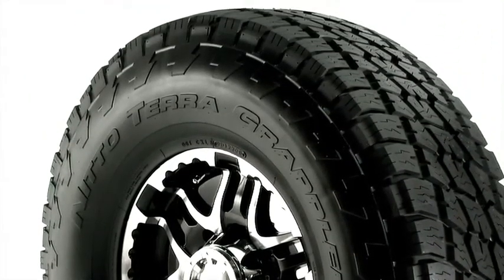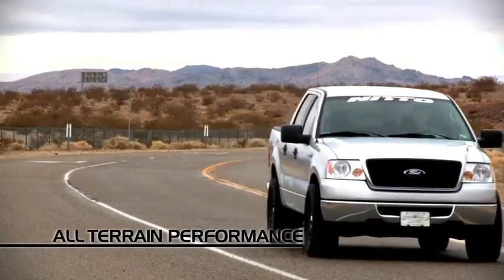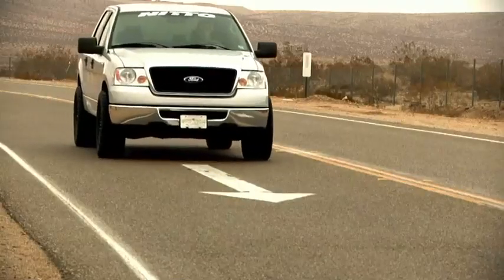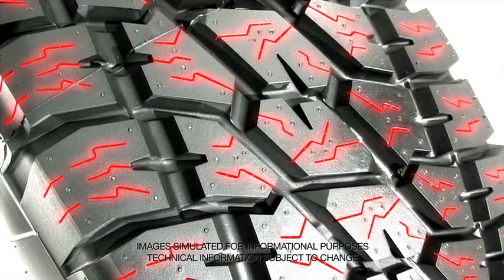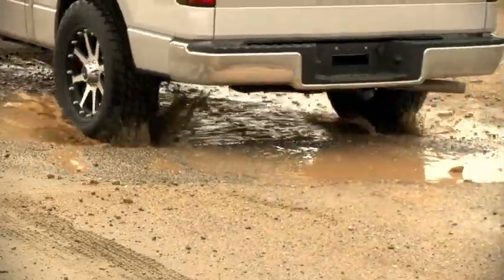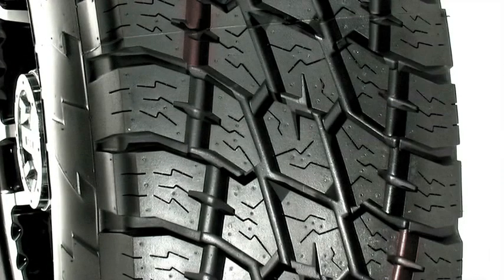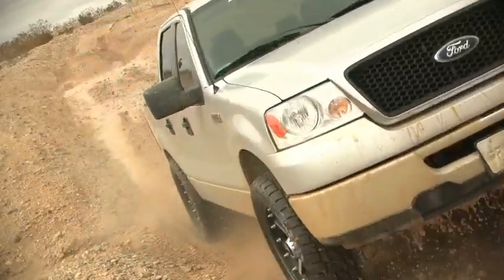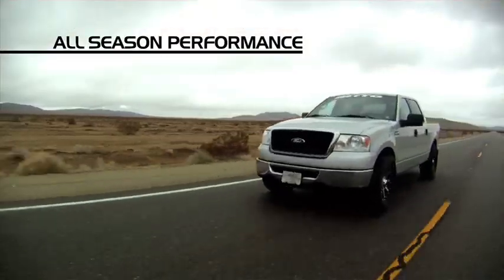The Terra Grappler All Terrain offers year-round all-terrain performance while providing comfort with minimal road noise. Deep sipes and lateral voids were carefully arranged to effectively channel away water. The tread features coupling blocks for improved dry traction and handling. The Nitto Terra Grappler has outstanding key features for all-terrain and all-season performance.